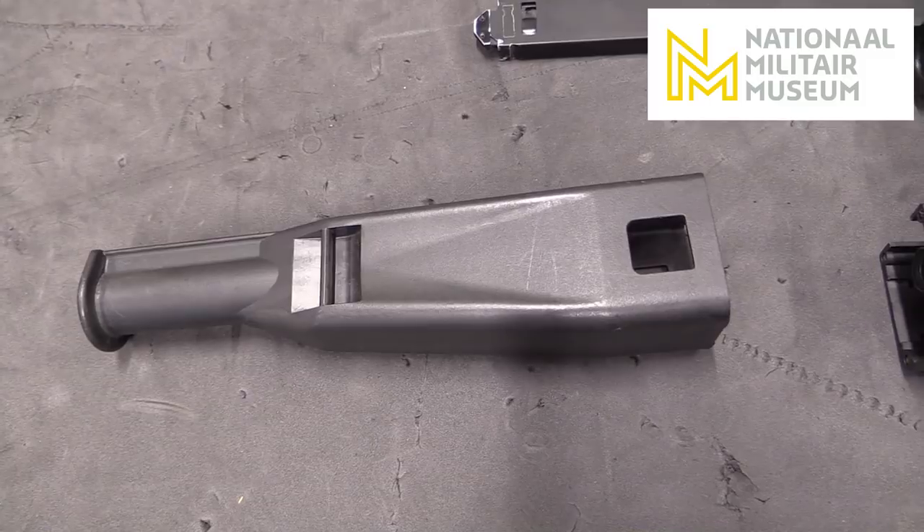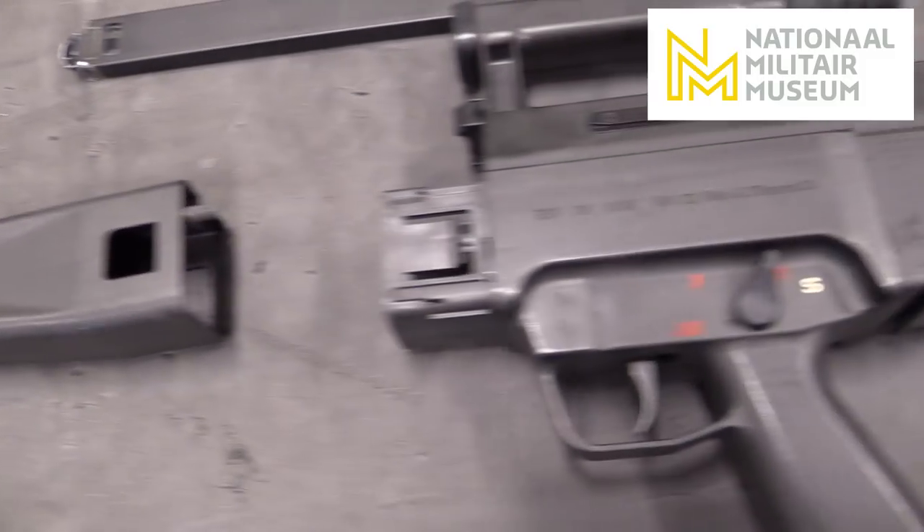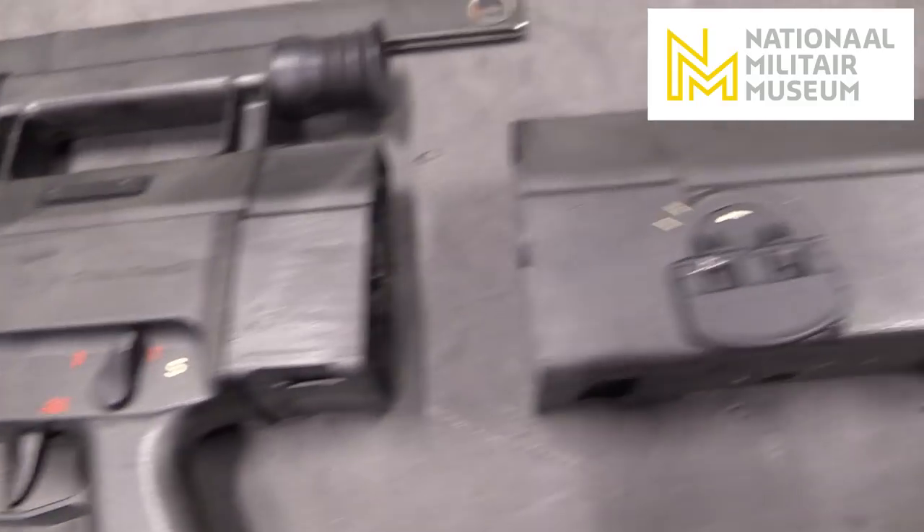This is the final model that would have been issued to the Bundeswehr. About 1,000 of these were made. This is a G11 K3.